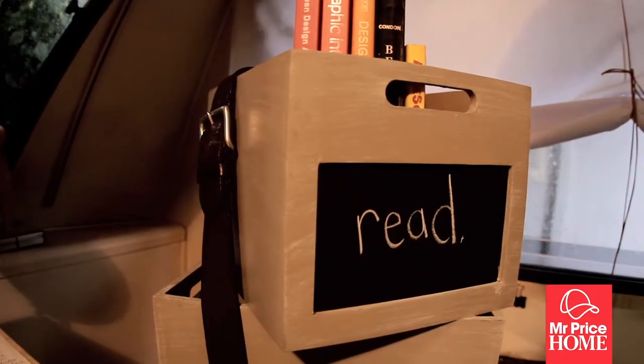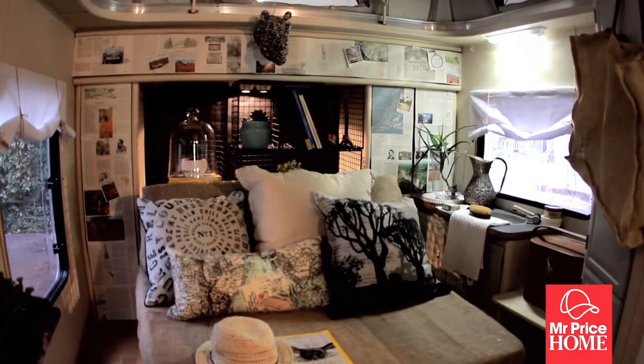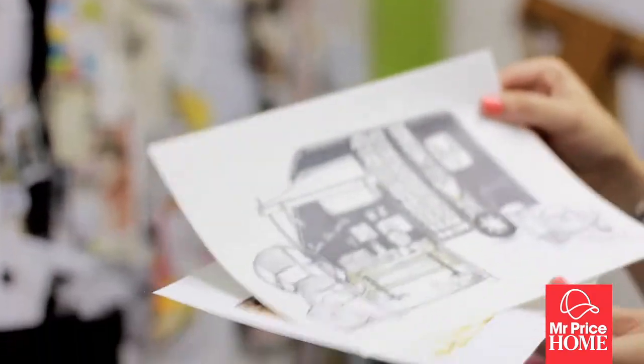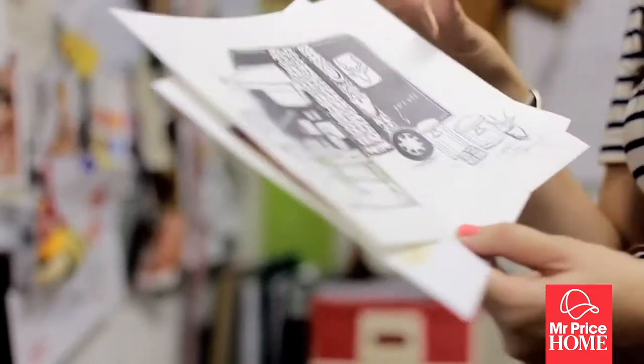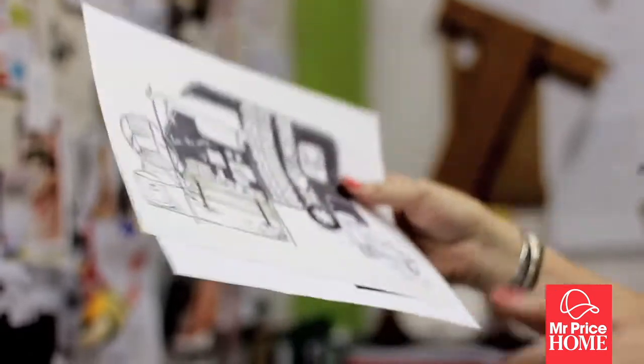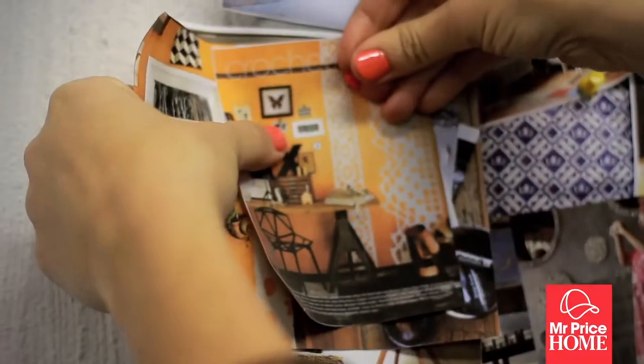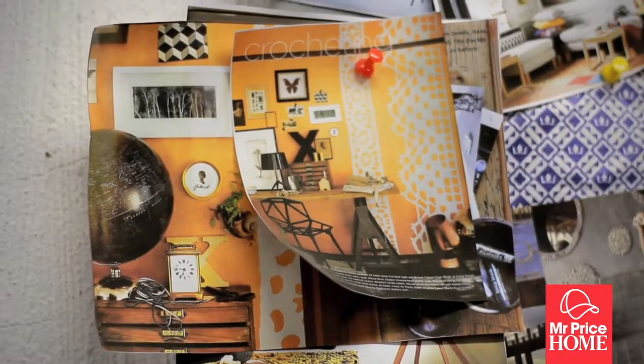Storage is obviously key in my life — having a child means storing all those toys and stuff away, but finding cool ways to do that. The idea is that the caravan's going to be black with blackboard cork, and then to create a pattern I'm going to take this Mr. Price placemat and white spray paint and spray it on to create a sort of border pattern going down vertically.